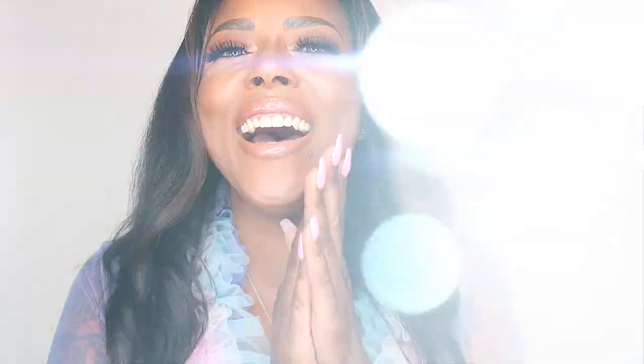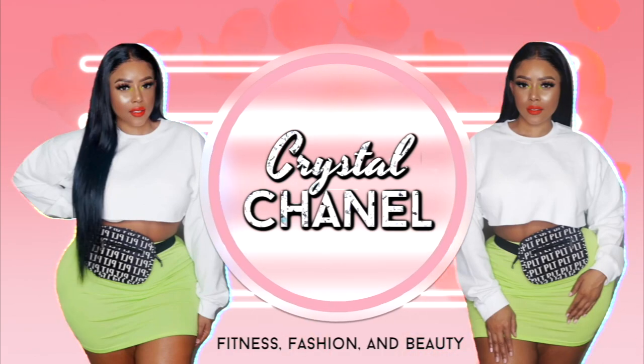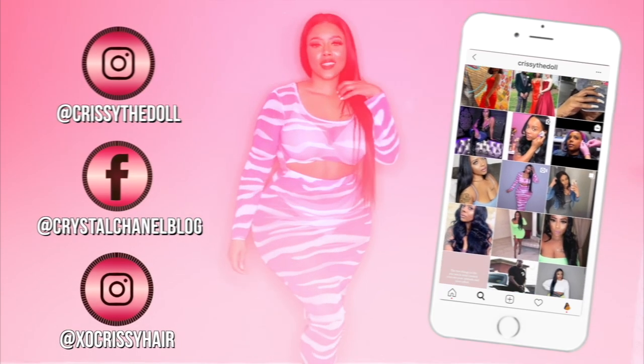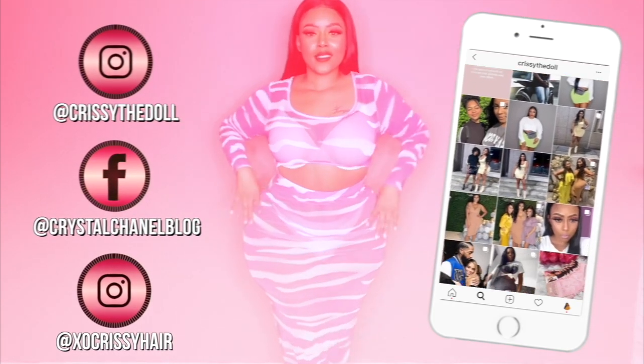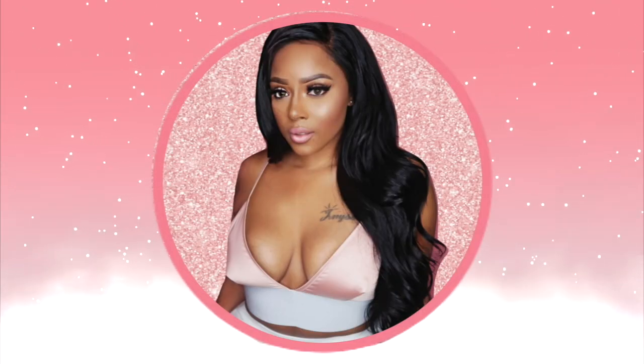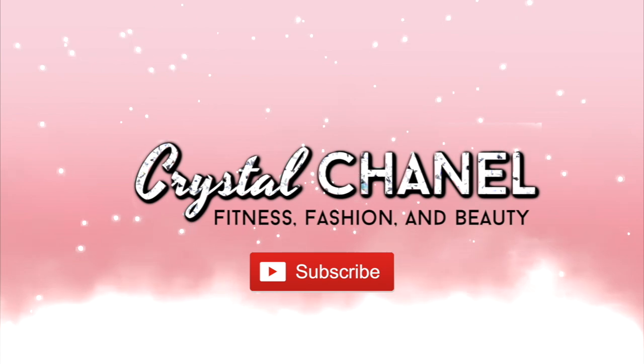Giving you rich auntie vibes. Yes. Hey diva dolls, what's up? This is your girl Crystal Chanel. Welcome back to my channel. If you are new here, go ahead and stop what you're doing, hit subscribe. If you aren't an existing diva doll or diva Dawn, then hey boo, hey.